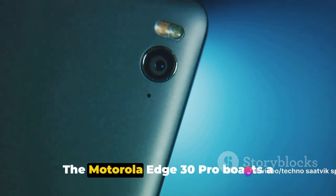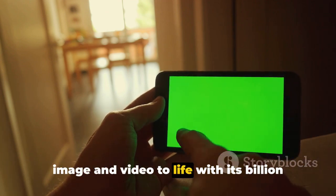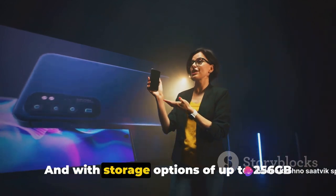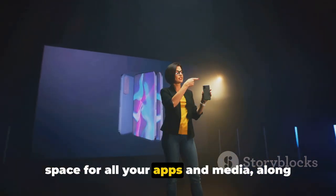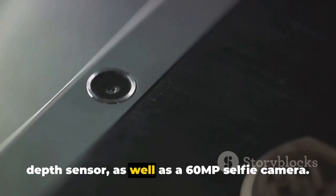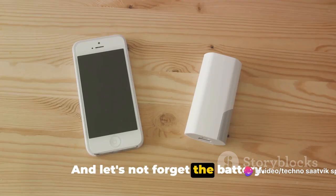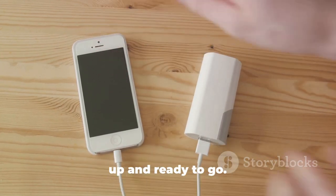But that's not all. The Motorola Edge 30 Pro boasts a stunning OLED display, which brings every image and video to life with its 1 billion colors, 144Hz refresh rate, and HDR10 Plus support. With storage options of up to 256GB and RAM of up to 12GB, you'll have ample space for all your apps and media, along with seamless multitasking. The triple camera setup features a 50MP wide lens, a 50MP ultra-wide lens, and a 2MP depth sensor, as well as a 60MP selfie camera. And with a long-lasting 5000mAh battery and 68W fast charging, you're always powered up and ready to go.